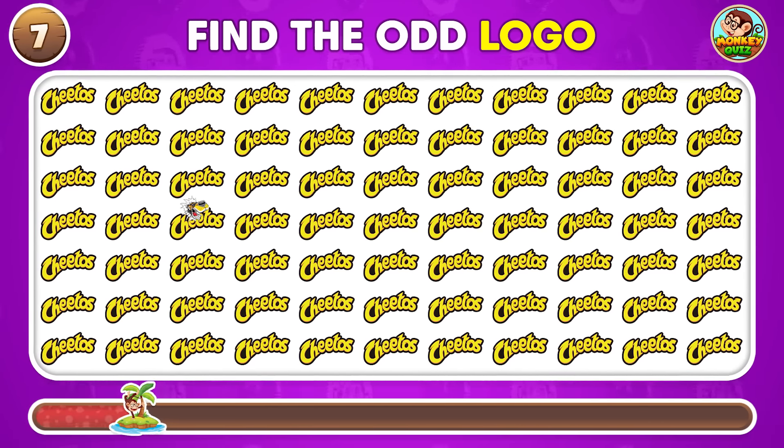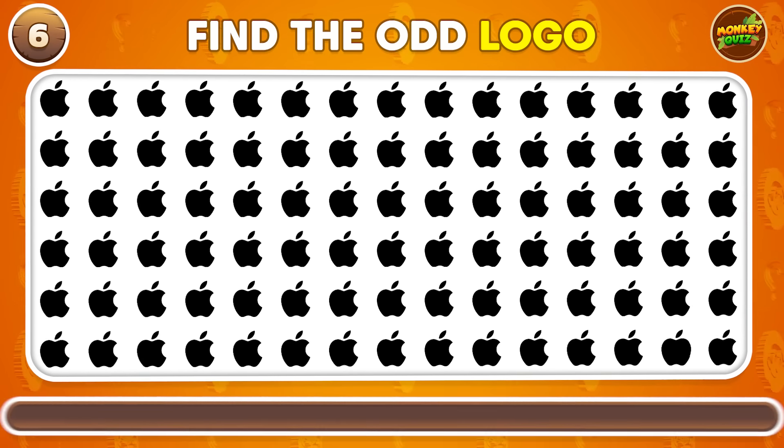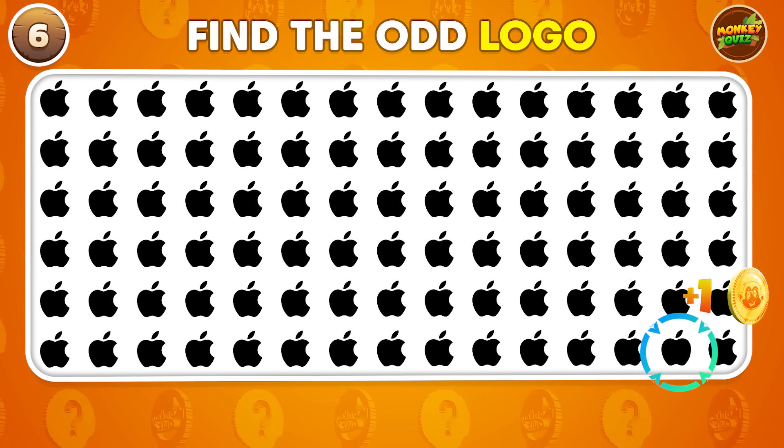Can you find the logo that's not like the others? Take a look at this one!